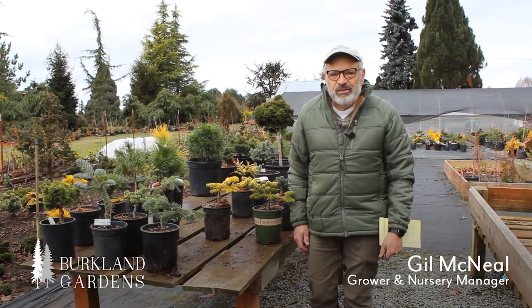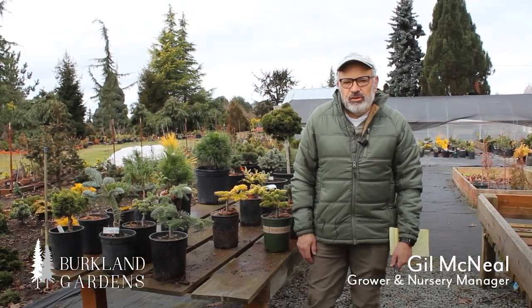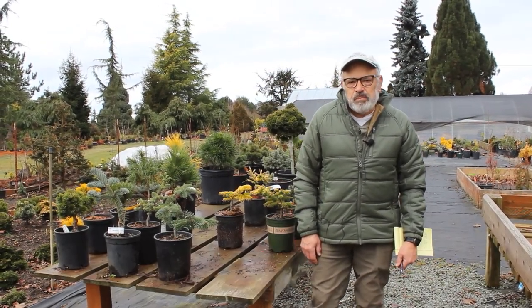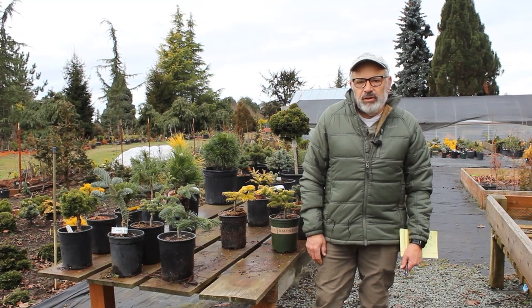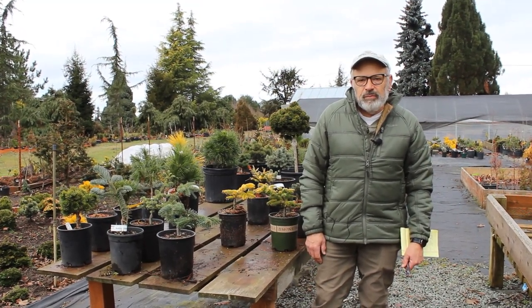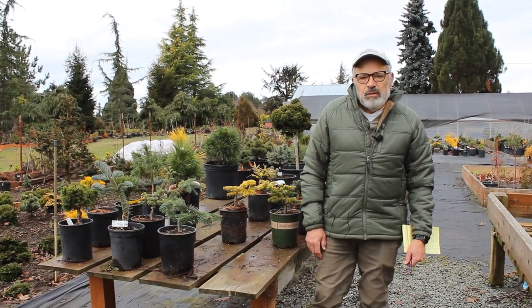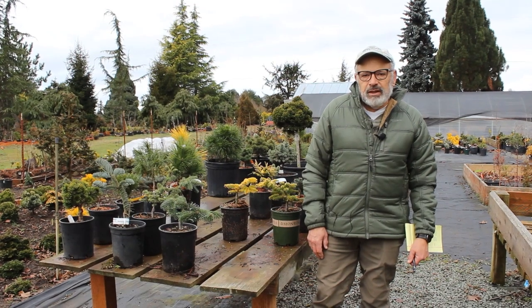Hi, it's Gil McNeil with Birkeland Gardens. Today we're going to talk about a few conifers on this table behind me. Through some of the other videos, people are contacting me through our website, finding my number and asking about different things. I want to do some descriptions on things and what it means to be a collector.